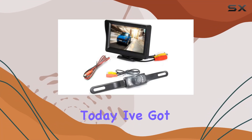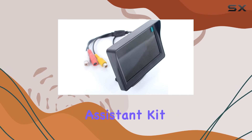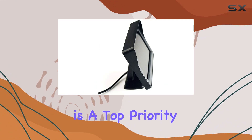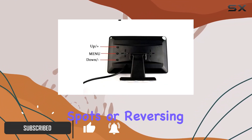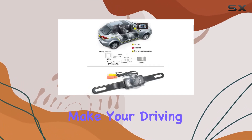Today I've got something exciting to share with you: the Web Peculiar Car Parking Assistant Kit. If you're like me, safety on the road is a top priority, especially when it comes to navigating those tight parking spots or reversing out of tricky driveways. This kit comes packed with features designed to make your driving experience safer and more convenient.